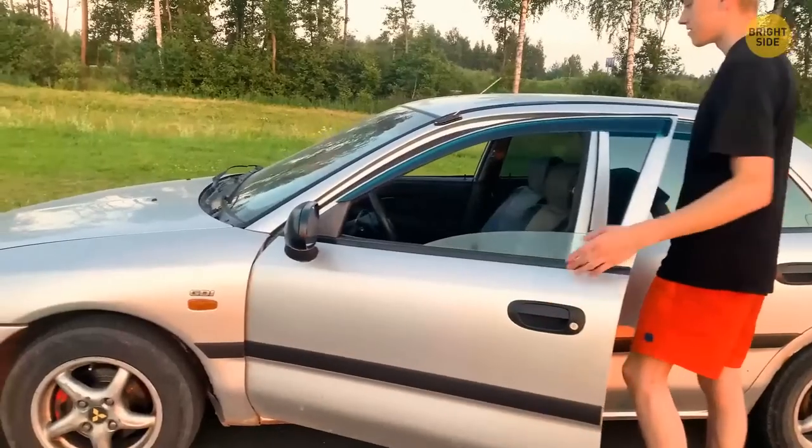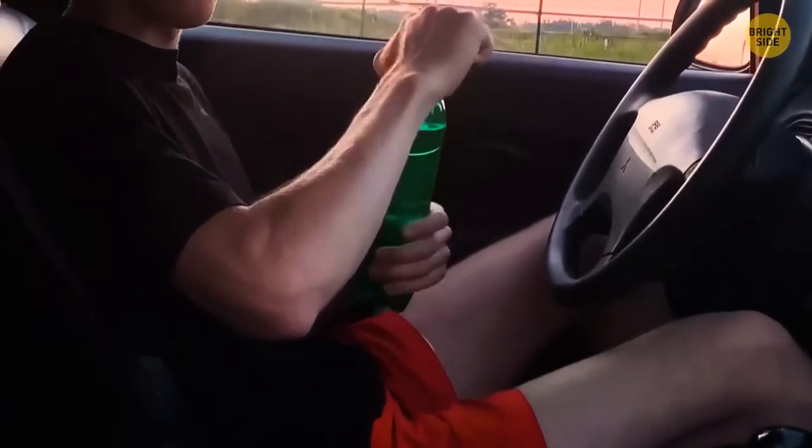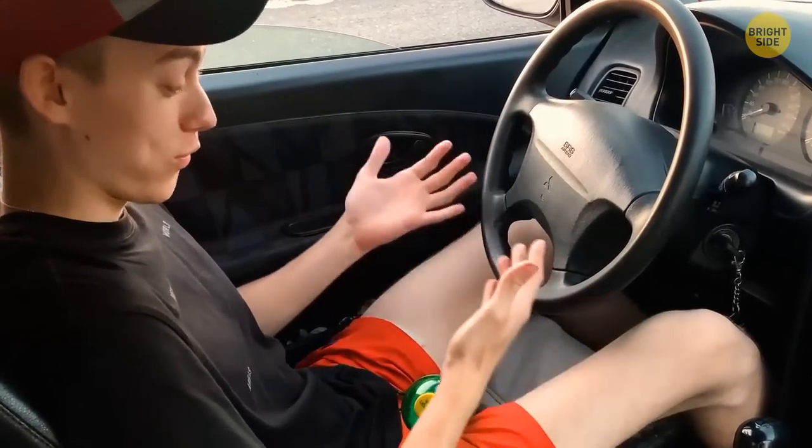It's a hot summer day and all you want is a cool, refreshing drink. You jump into your car and grab that bottle you left in the front seat. You can boil some lunch in it — that's how hot it is.